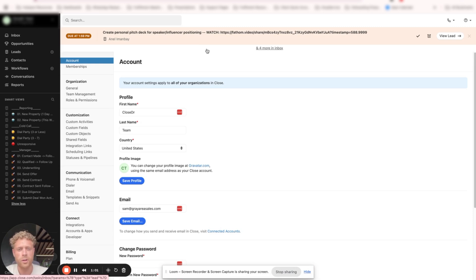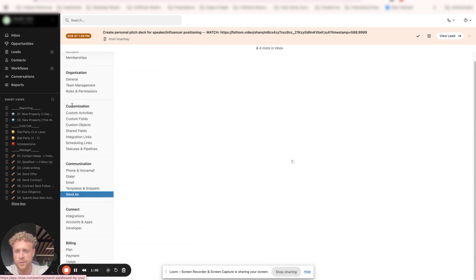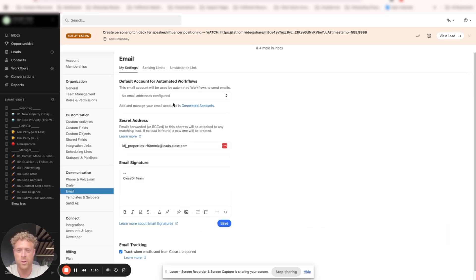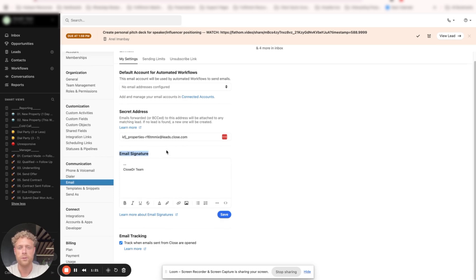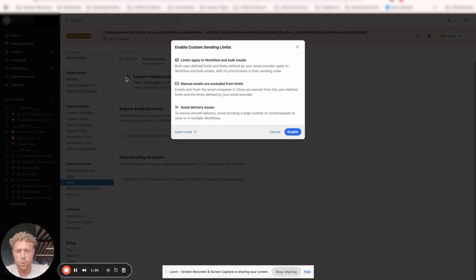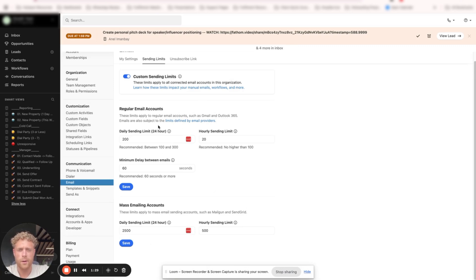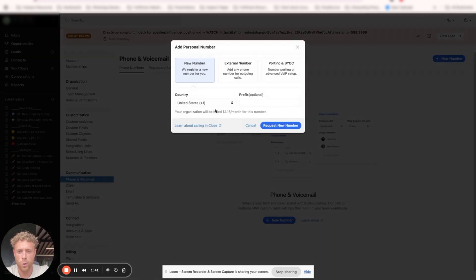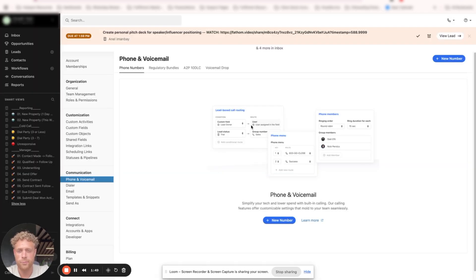When we come into Close.com, there's a couple things we want to make sure we do. The first is to come down here and turn on Send As. This is a setting that not a lot of people turn on. You can see right here, Allow Automated Workflow. We want to make sure that we toggle that on before we do anything else. Next, come into Email, and we want to make sure that we set up an email signature. You can also set up sending limits to make sure that you are not going over your sending limits, keeping our domain as healthy as possible for sending emails.